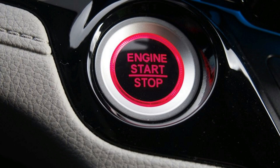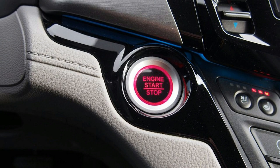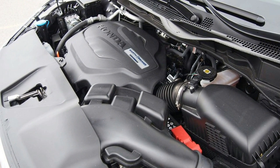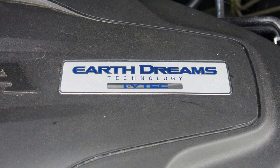Chart-topping crash test scores are another feather in the Odyssey's cap — it should be safe in a wide range of accidents, making it about as sturdy as a bank vault. It's not as rugged-looking as your typical three-row crossover, but it's more practical and comfortable. Safe and efficient, pleasant enough to drive, spacious inside, and loaded with technology, this minivan is an outstanding transportation option for families and anyone else who needs a genuine Swiss Army knife on wheels.